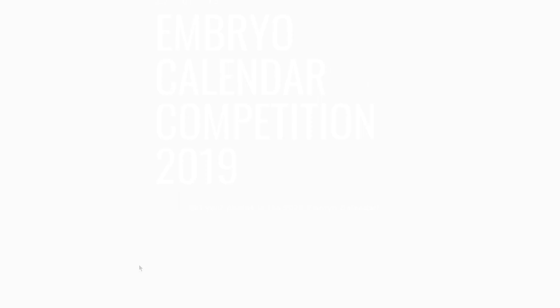So get your images in. All the terms and conditions are on the Embryo site. Get them cameras clicking and get your entries in there. Take care.